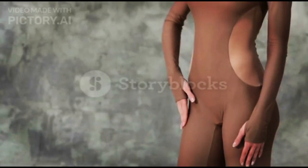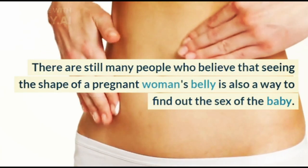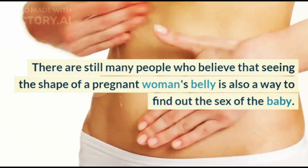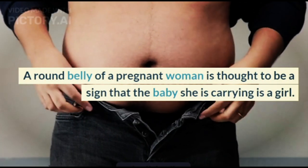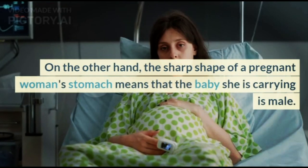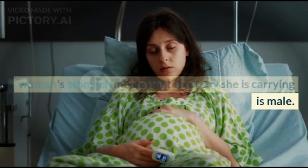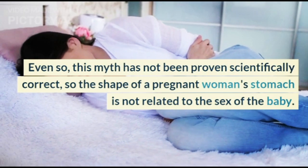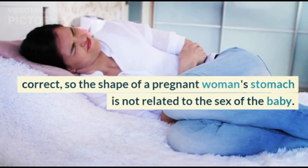4. Look at the Shape of the Belly of Pregnant Women. There are still many people who believe that seeing the shape of a pregnant woman's belly is also a way to find out the sex of the baby. A round belly of a pregnant woman is thought to be a sign that the baby she is carrying is a girl. On the other hand, the sharp shape of a pregnant woman's stomach means that the baby she is carrying is male. Even so, this myth has not been proven scientifically correct, so the shape of a pregnant woman's stomach is not related to the sex of the baby.